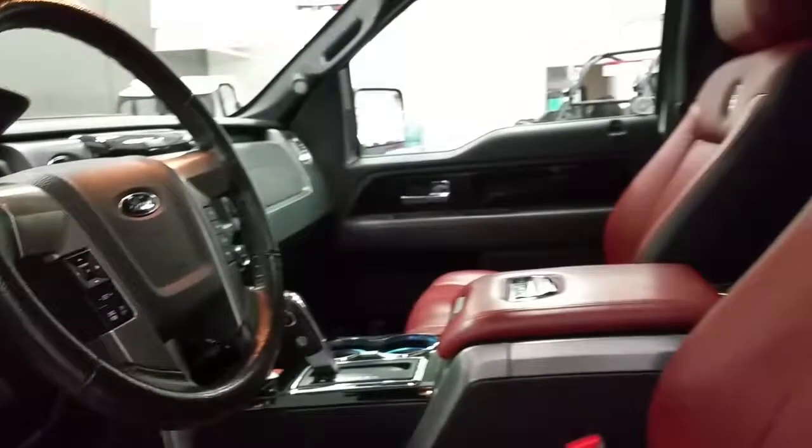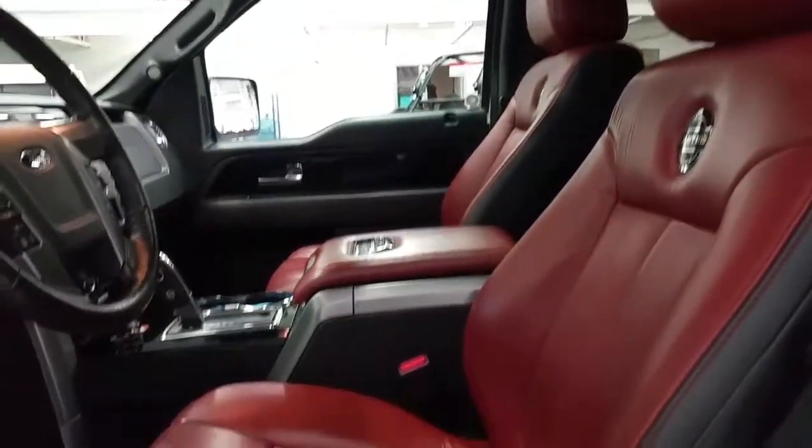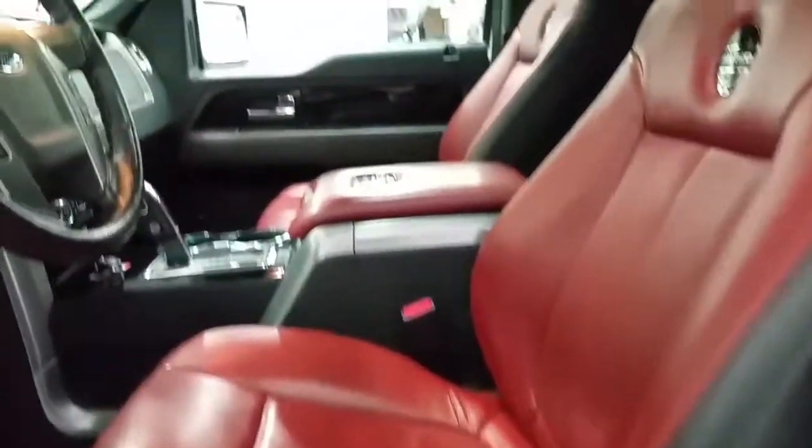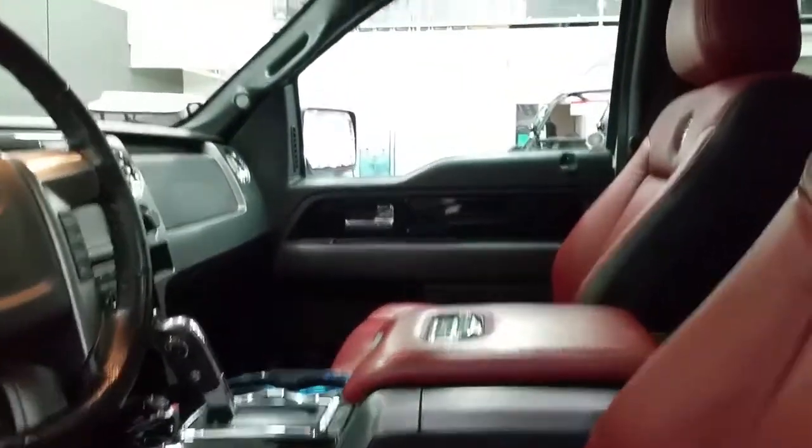Stainless steel interior pieces and exclusive to the Limited is the red and black leather. Memory seating, 10-way power seats, a Limited placard on the center console switch, and console shift.